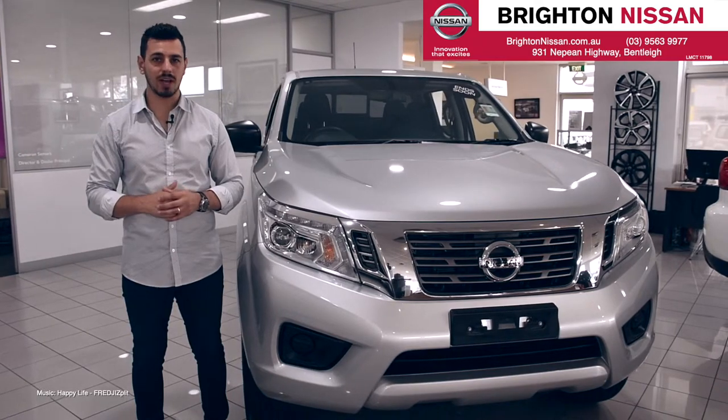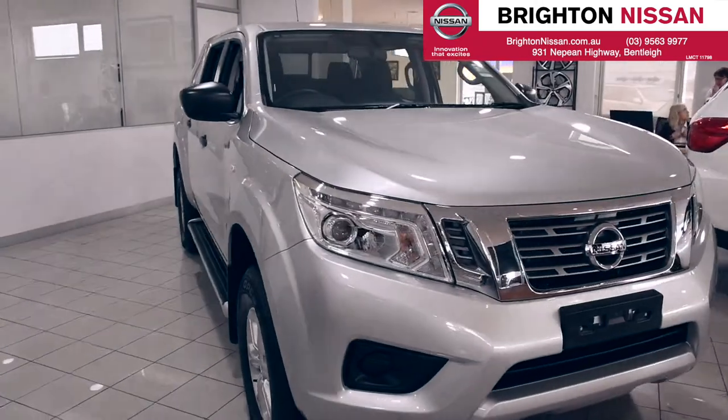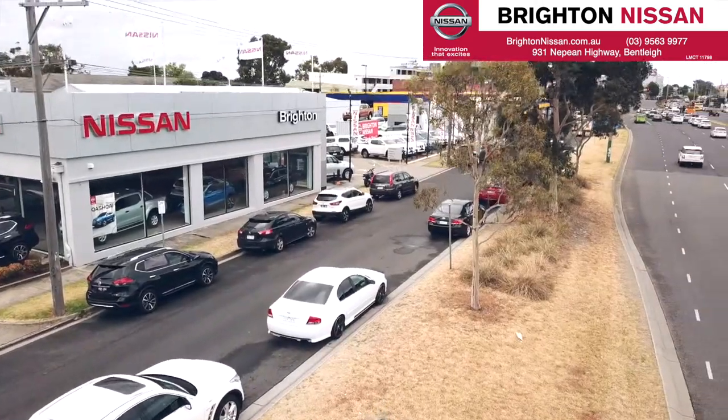So come by Brighton Nissan and check out the power, acceleration and comfort of the Navara Silverline yourself. 931 Nepean Highway, Bentleigh.